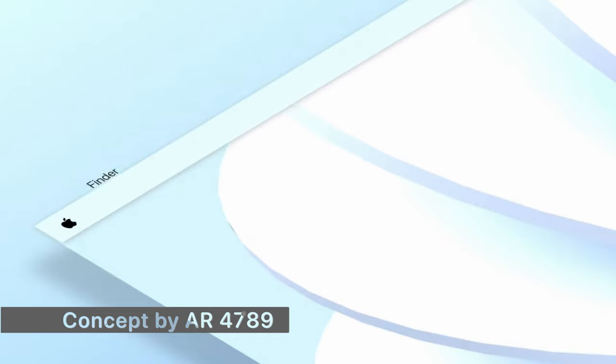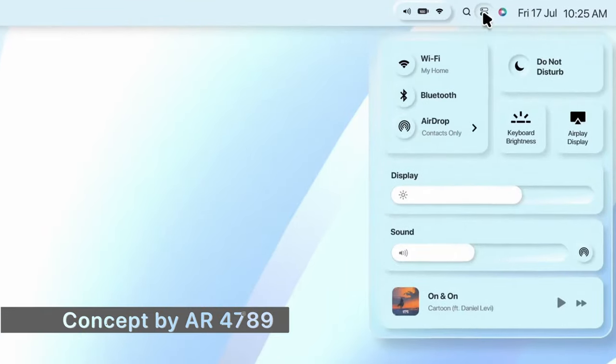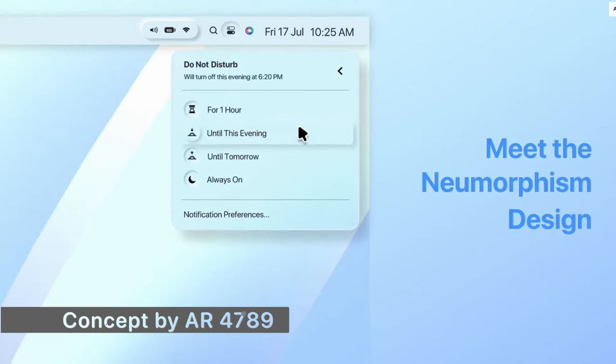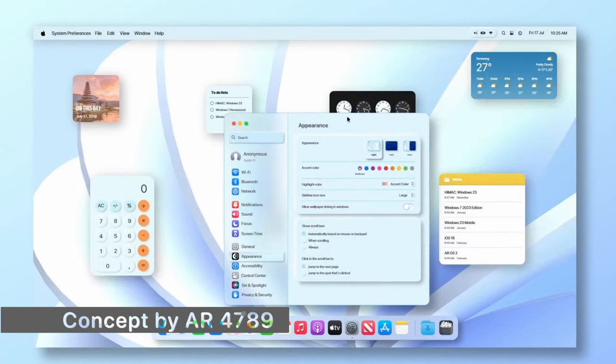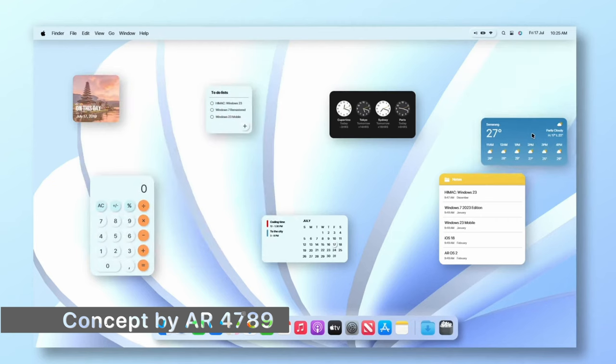For macOS 14, we basically know nothing, even though Apple has been using California-themed names for several years. Some available trademarked names include macOS Mammoth, macOS Shasta, macOS Farallon, macOS Diablo, macOS Sequoia, macOS Sonoma, macOS Grizzly, and macOS Redwood. I'm personally hoping for either Mammoth or Diablo — they both sound really good. Apple could also pick a name not yet trademarked, as they've done before with names like High Sierra and El Capitan.